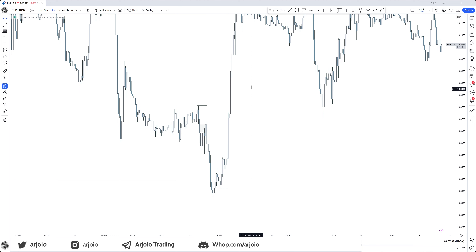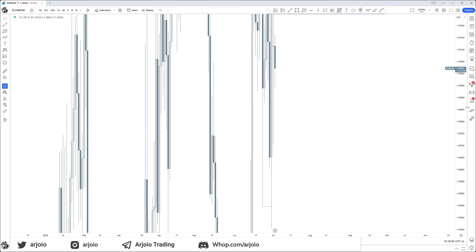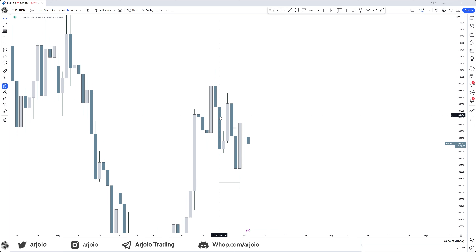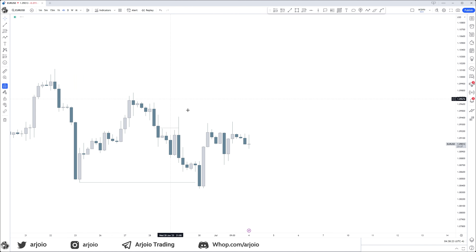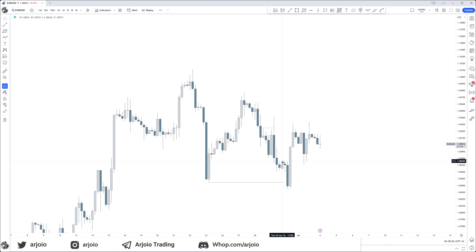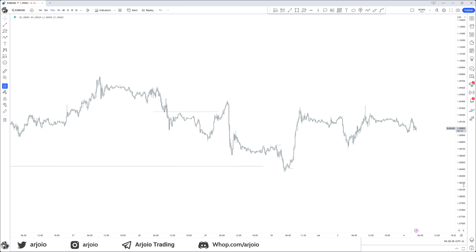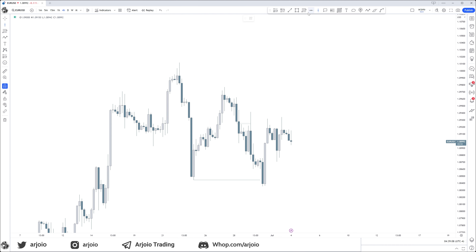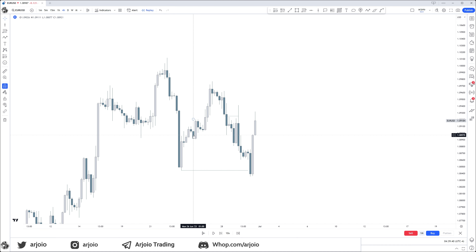That might have been a Judas swing and now we are in for the real expansion for that day. Coming from this premium array on the daily — if we are in this premium array, what is the first discount array we can reach for? It is this swing low right there. Once this all starts to align, that is your target. Every time you will see some form of Judas swing, some form of big move, before you get the real move.